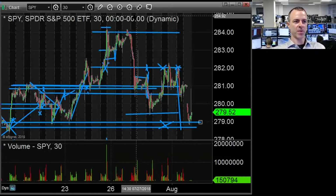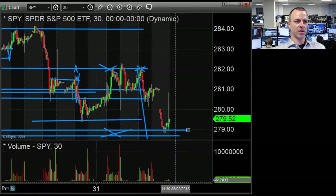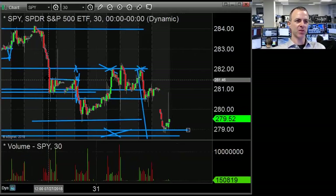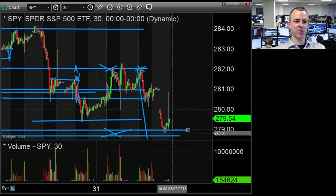Since we had the hard down move in SPY from 284, we have been unable to hold above 282. That's why in my long-term position I'm still short SPY. We are gapping down kind of to our target area from a couple of days ago — basically around 279 to 270.